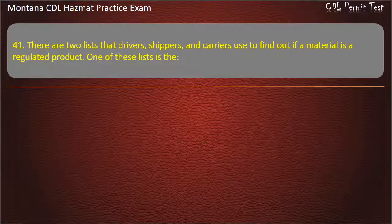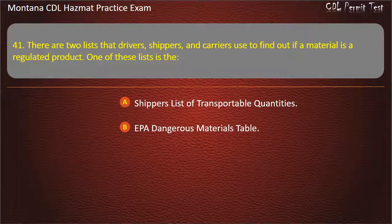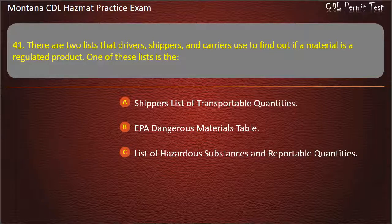Question 41. There are two lists that drivers, shippers, and carriers use to find out if a material is a regulated product. One of these lists is the: EPA dangerous materials table; or list of hazardous substances and reportable quantities. Answer: List of hazardous substances and reportable quantities.